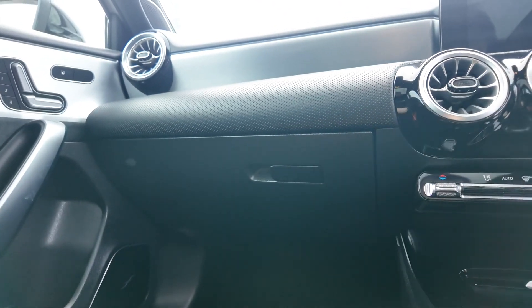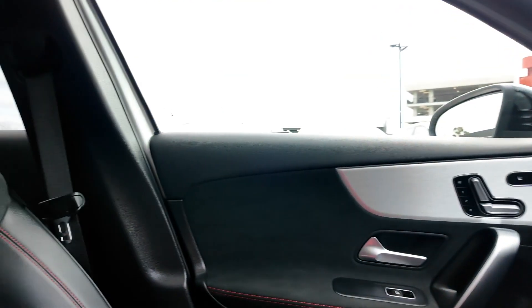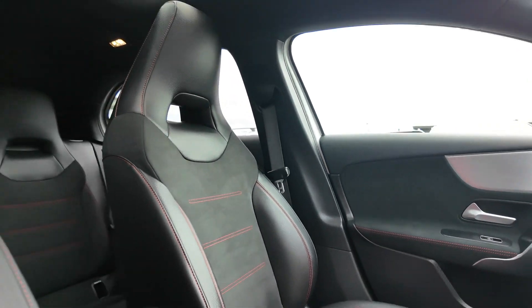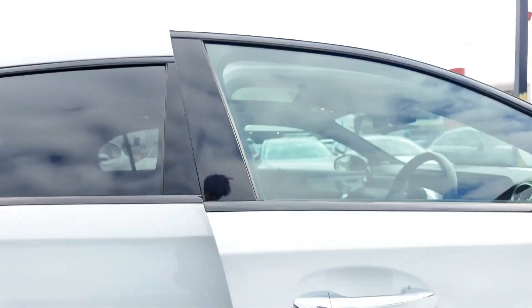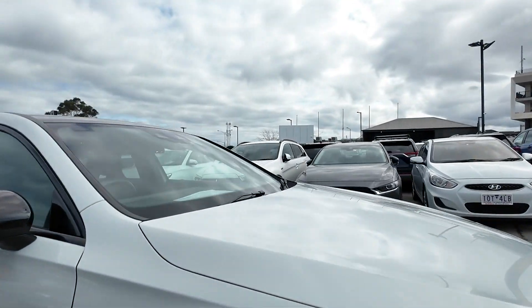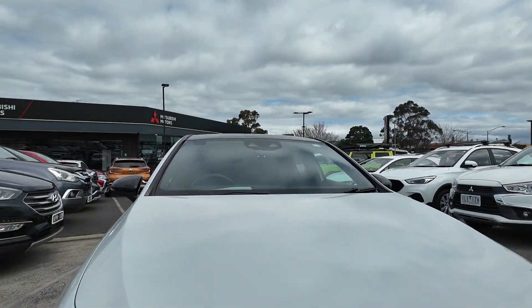The 2021 Mercedes-Benz A180 combines luxury, advanced technology and sporty aesthetics in one exciting package. Visit Berwick Mitsubishi today to see this exceptional hatchback and experience the renowned Mercedes-Benz quality for yourself here at Berwick Mitsubishi.